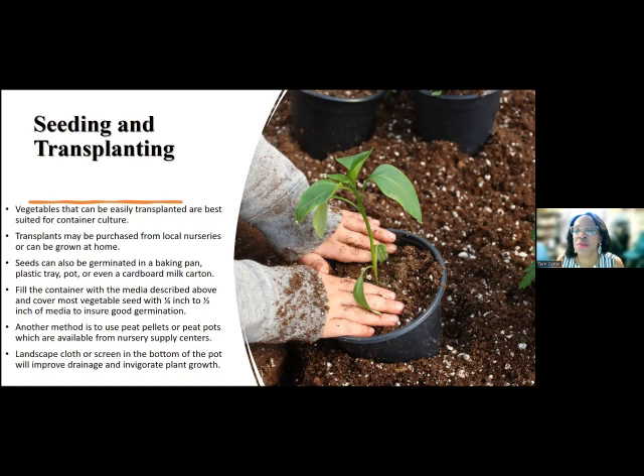Fill the containers with the growing media we described and cover most vegetable seedlings one-quarter to one-half inch to ensure good germination. Another method is to use peat pellets or peat pots. A lot of people like to use those — they're cute — but they cost a little bit more. If you're going to be planting a lot, like me planting a hundred or two hundred seeds, those little peat pellets aren't practical. Landscape cloth or screen in the bottom of pots will also improve drainage and invigorate plant growth.